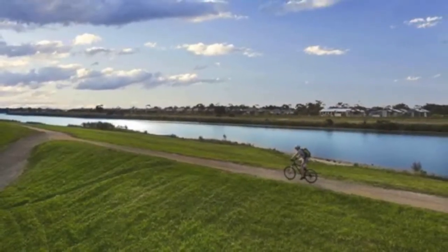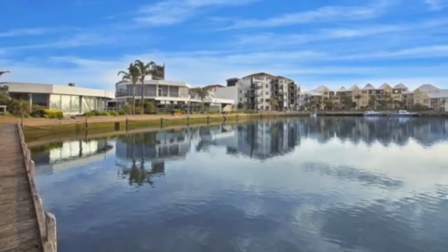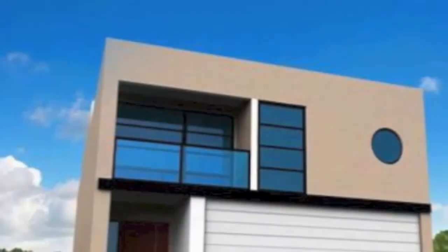With a motivated seller and fantastic opportunity to buy off the plan and maximum stamp duty savings, there's no time to lose.